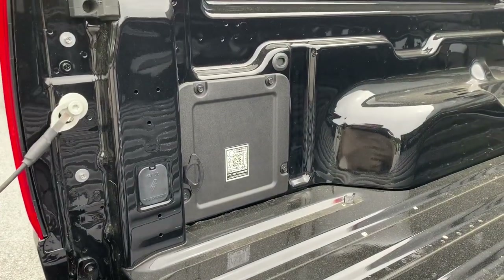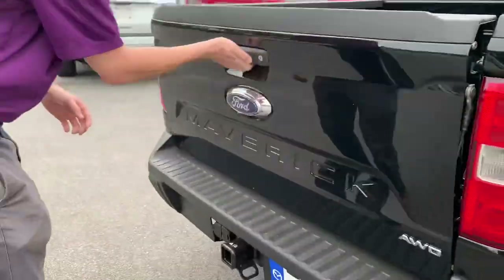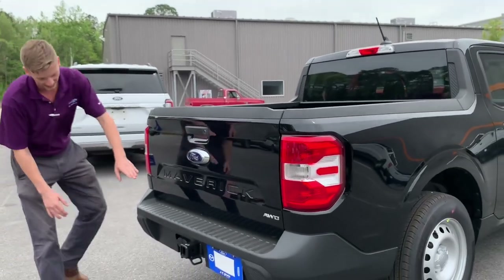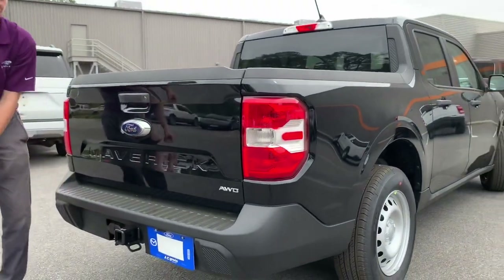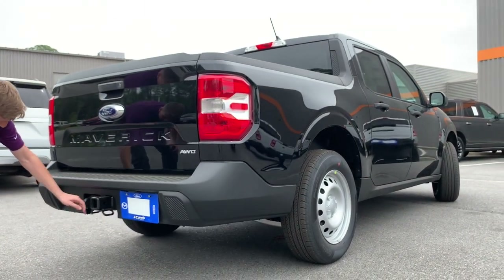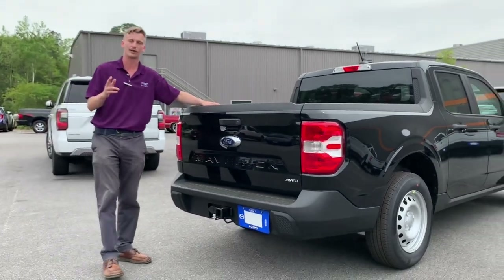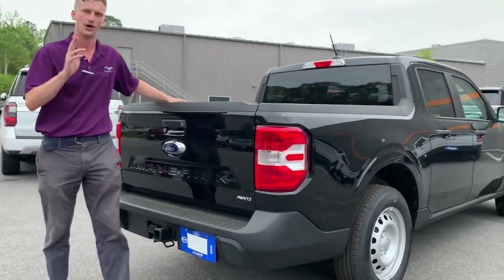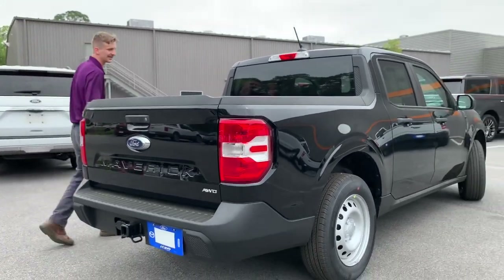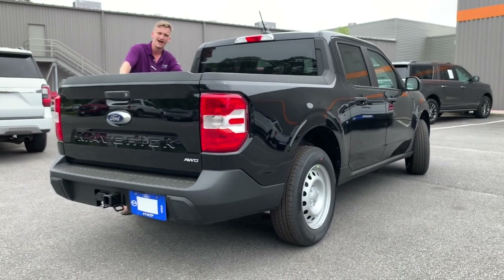The Flex Bed system also has positions here with additional storage and tie-down points, like on your bigger trucks like the Ranger and the F-150. The tailgate gives you a two and three-quarter inch hitch as well as a four-pin connector and a seven-pin connector so that you can tow bigger trailers. The 4,000-pound trailer tow package comes with an integrated trailer brake, which you need for those 4K loads. I'll go ahead and get you a cold start on this internal combustion engine Maverick.